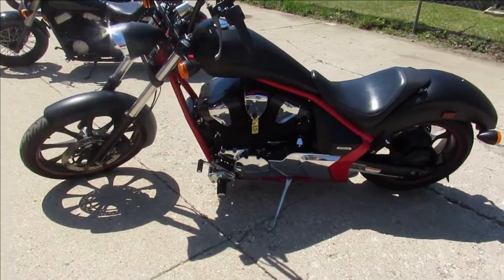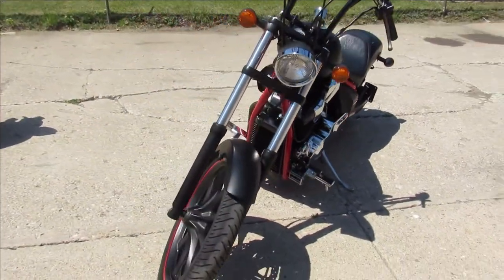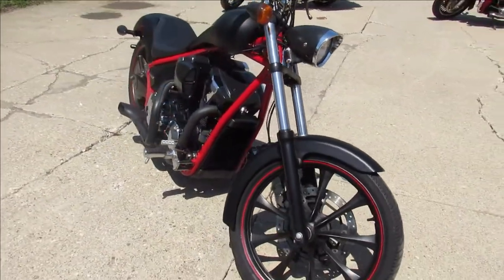Just been serviced at the factory authorized Honda dealership, been inspected, all the fluids have been changed, and there's a warranty available. Stand out from the crowd on this flat black Honda Fury — good-looking bike.